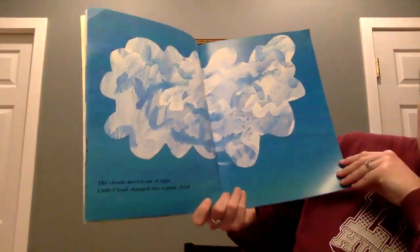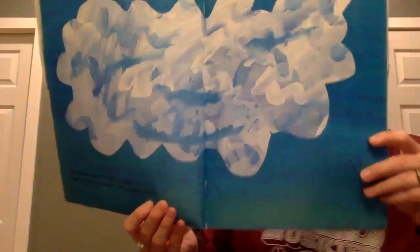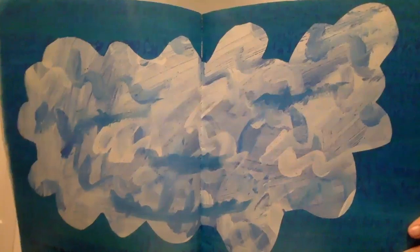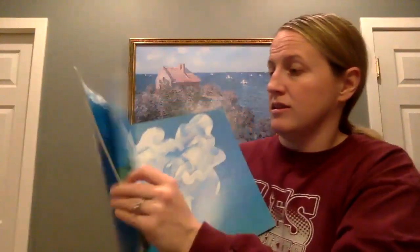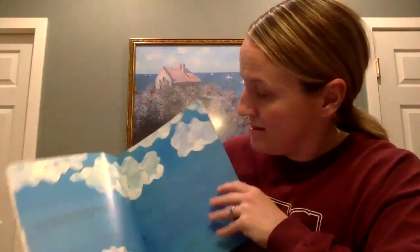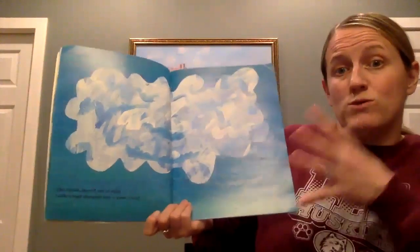The clouds moved out of sight. Little Cloud changed into a giant cloud. Much bigger. Look how little he was — so little. Now he's so giant.